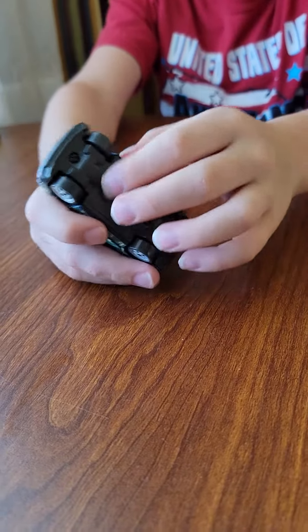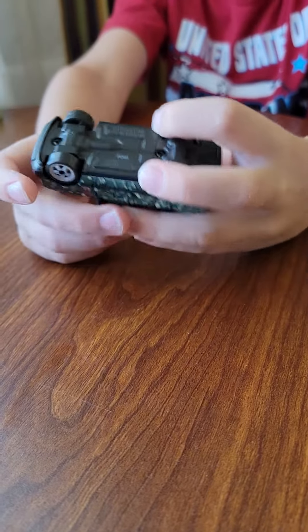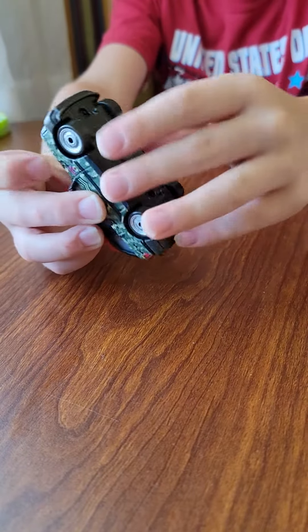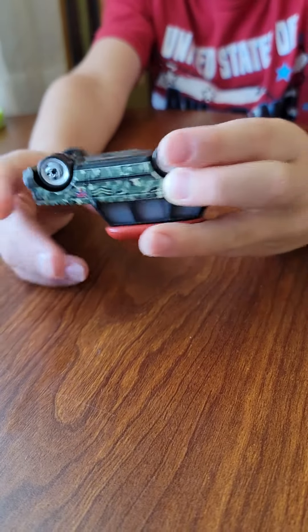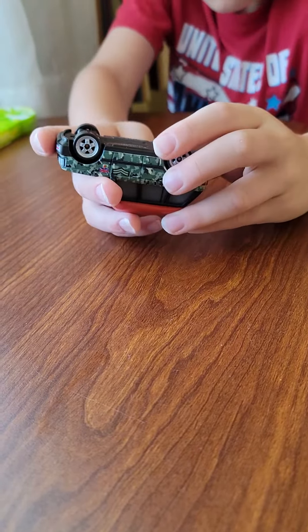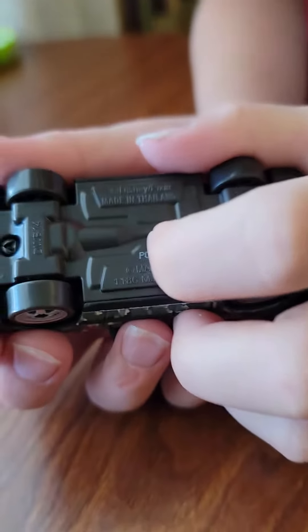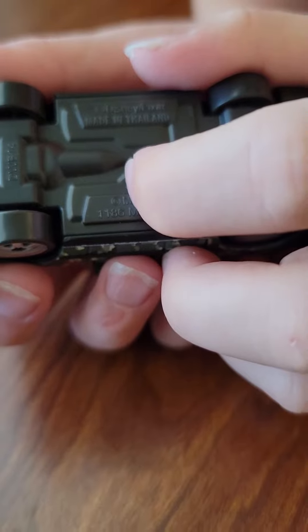And then you got the other side, the same thing. And then we got the wheels — they ride pretty good. They stand for P-0-4-A, P-0-4-A.